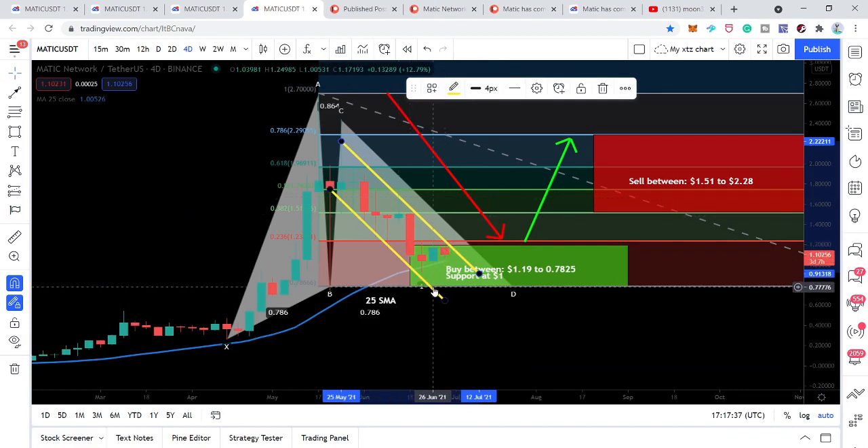I'm not expecting that it will move down, however if it does move down it will still be in the buying zone of the bullish garlic — that starts from $1.19 and ends at $0.7825. We also have a very good support from the 25 simple moving average on the four-day chart, which is equal to the 100 simple moving average on the daily time frame. As for the Fibonacci sequence, sell targets can be from $1.51 to $2.28. My recommended buying is above the 25 SMA and below the buying zone starting from $1.19.